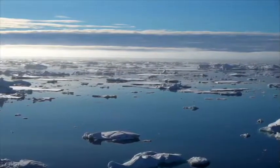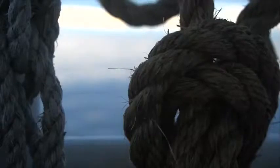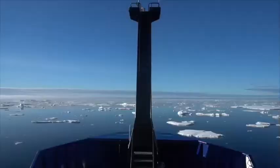It feels like a gift, really, every day to get to be here. The whole goal of the cruise, the point of being here, is to understand how this beautiful place is being affected by climate change.